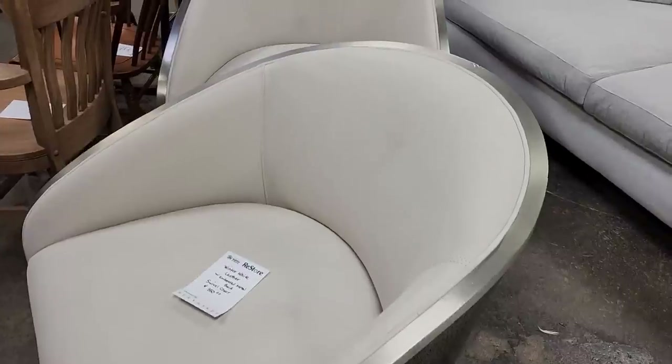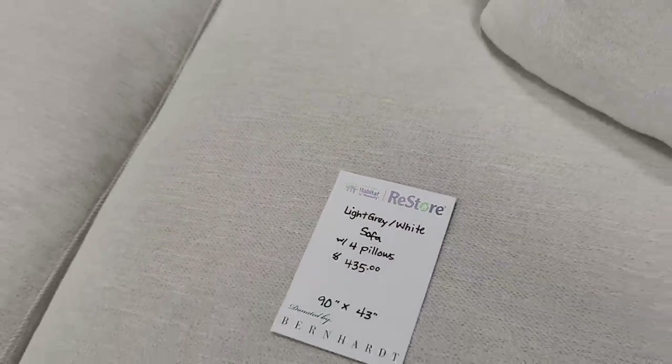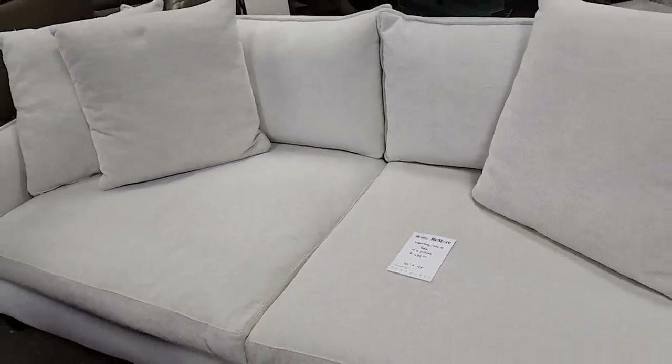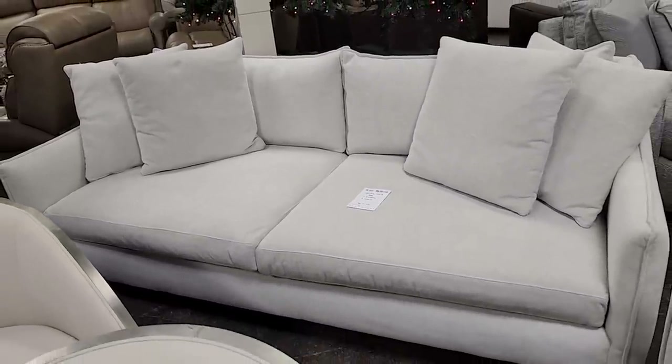And look at this sofa — you get the pillows with it. Again, a brand new piece of Bernhardt furniture, a little over $400. I love creams and grays — I'm so drawn to that.